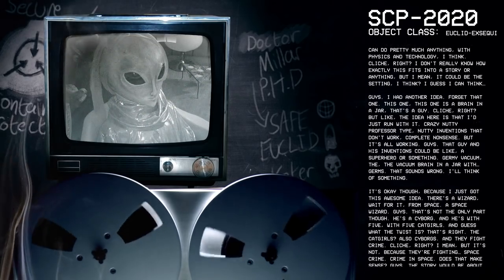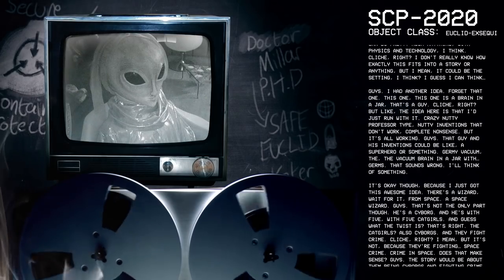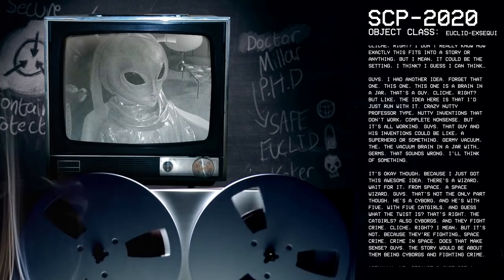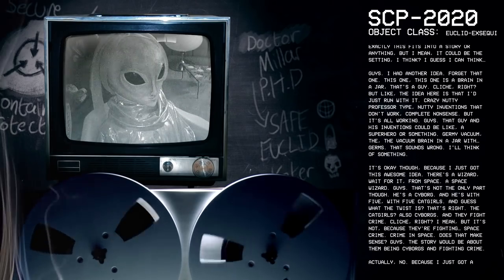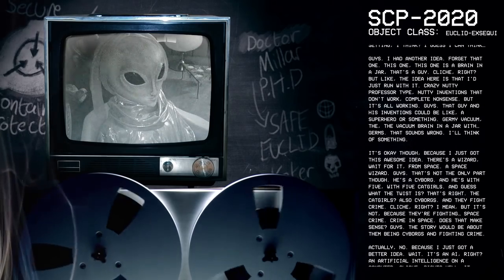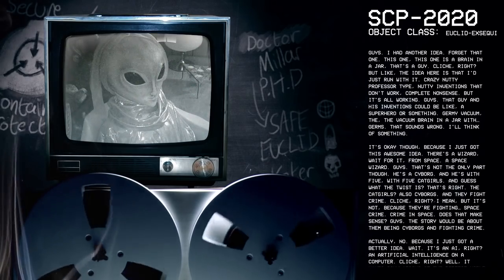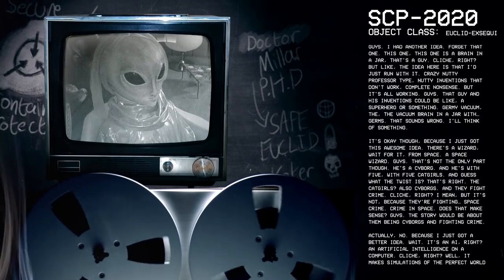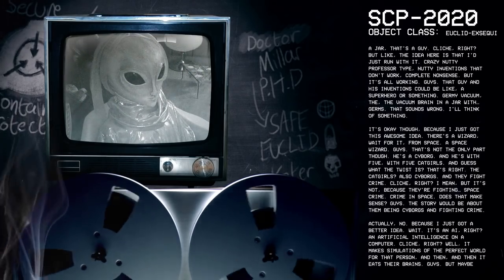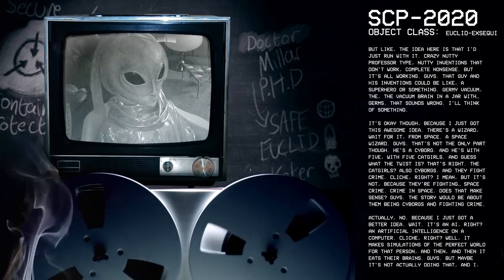Crazy, nutty professor type. Nutty inventions that don't work. Complete nonsense. But it's all working, guys. The guy and his inventions could be like a superhero or something. A germy vacuum — the vacuum brain in a jar with germs. That sounds wrong. I'll think of something. It's okay, though, because I just got this awesome idea.